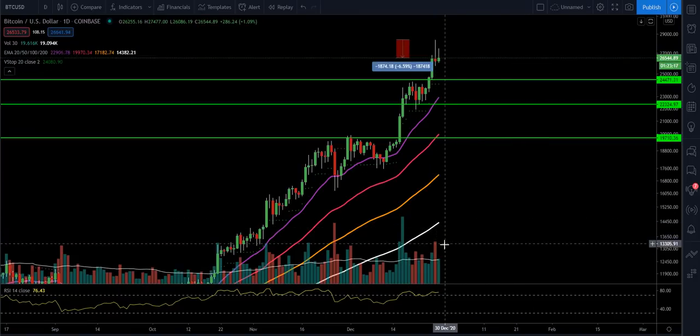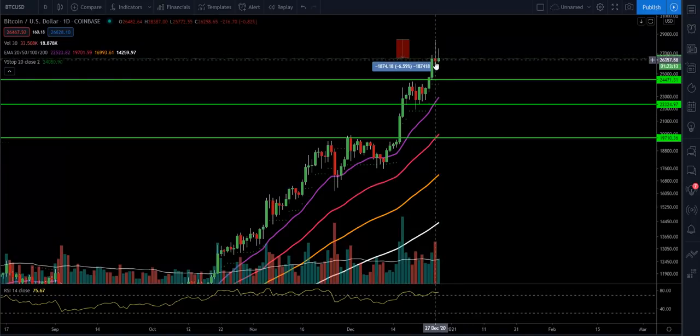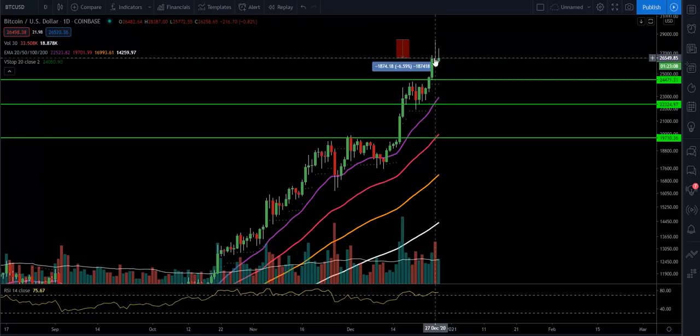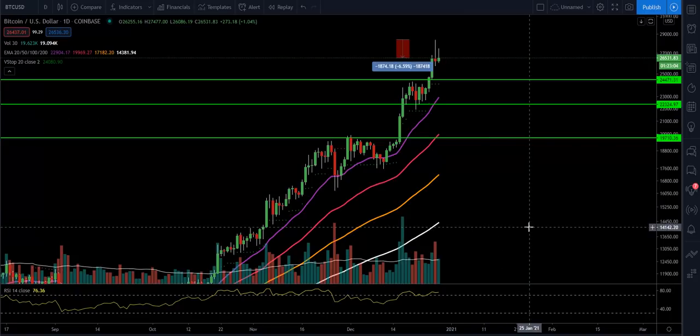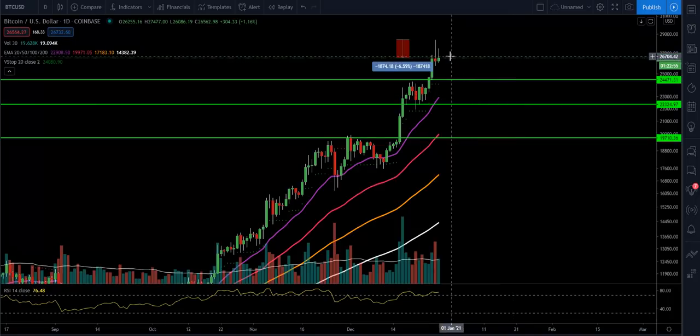That shows a top right there on heavy volume, so I want you to be careful. Watch today's candle and see where we end up closing. You can already see we have a lot of wick today as well. If we do start to make a move to the downside, I would look at support around $24,471, then down around the 20 EMA, which would be roughly at about $23,000. I'm going to keep my eye on that area.